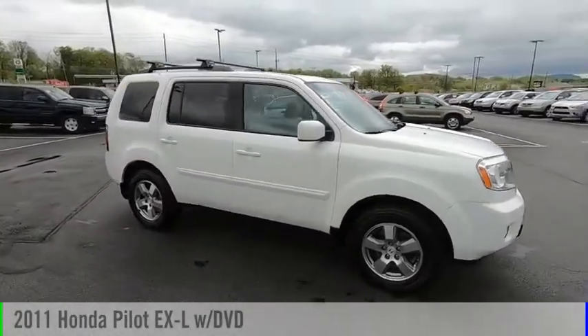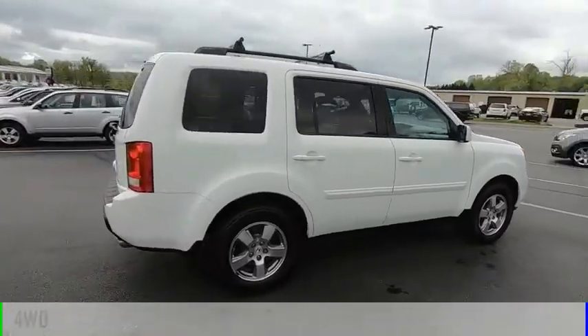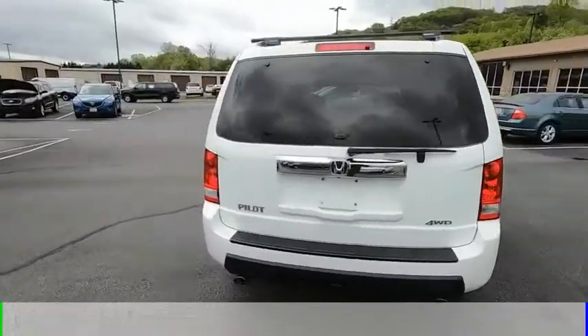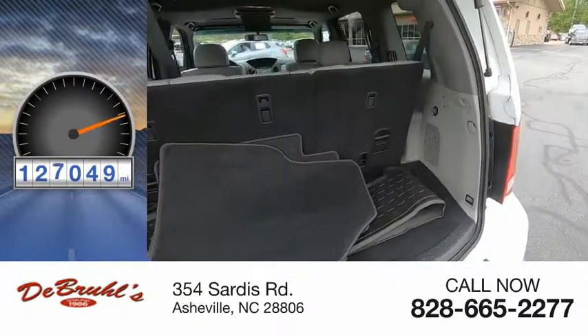Take a ride in the 2011 Pilot. This vehicle is powered by a four-wheel drive, six-cylinder, 3.5-liter engine, and comes with a five-speed automatic transmission. This vehicle has less than 130,000 miles.